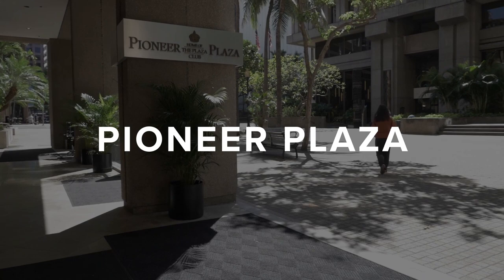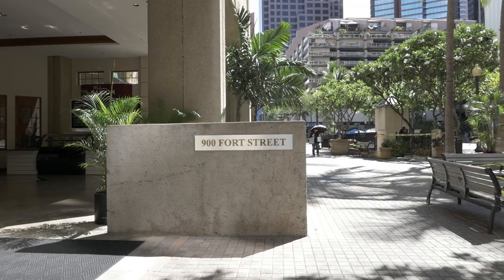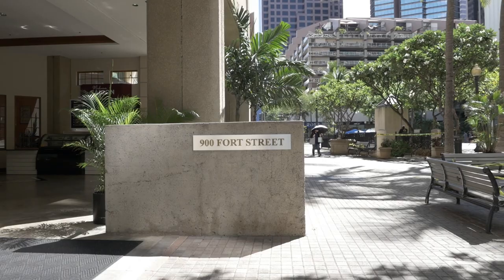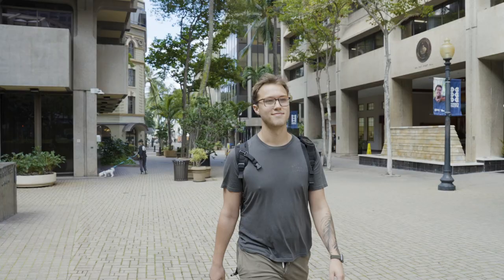A 10-minute walk away is Pioneer Plaza, the third anchor of our downtown campus and home to the College of Business and College of Professional Studies. The location puts students in the heart of a bustling business district with close access to internships and networking opportunities.